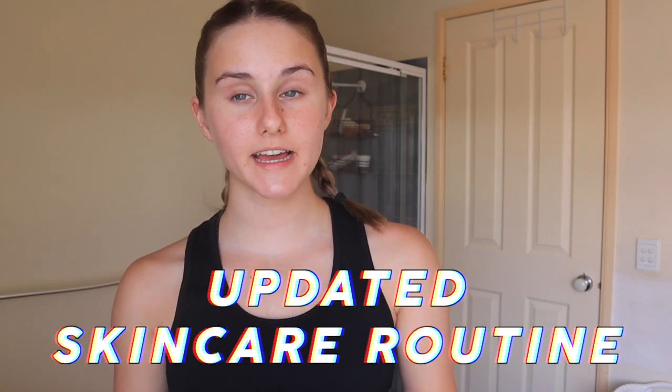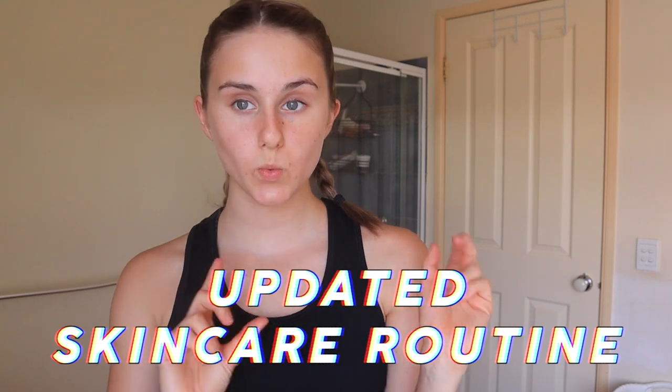Hey everyone and welcome to today's video. So I haven't done one of these in like a year and I'm going to be showing you guys my updated skincare routine for 2020.